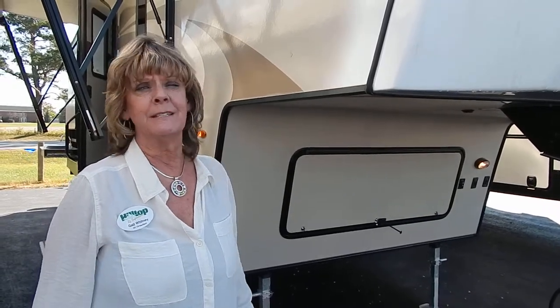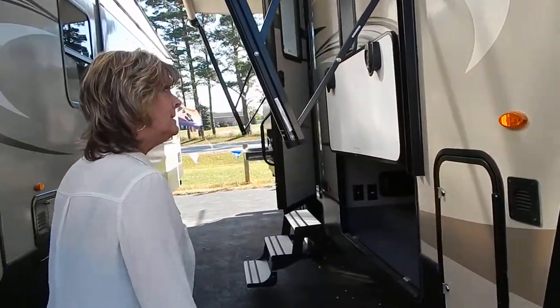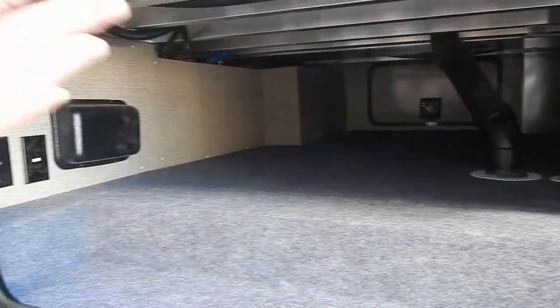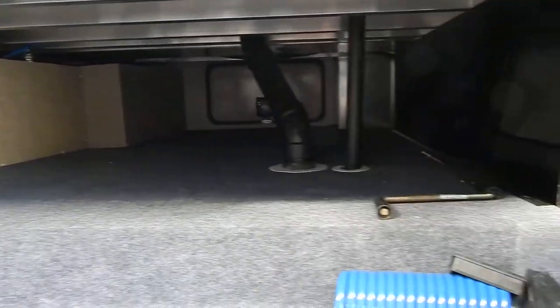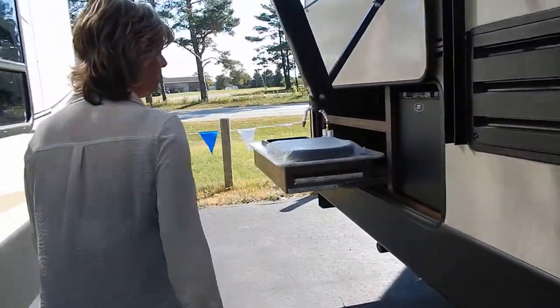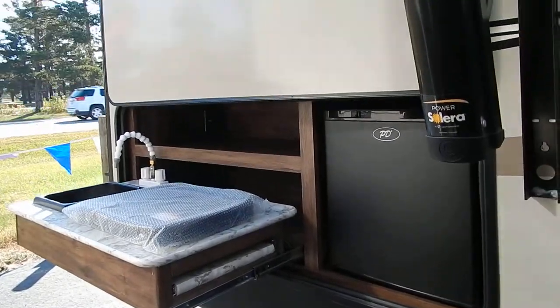This 25 RES is awesome. As you can see, it does have the fiberglass side, which is very nice. Huge storage underneath, which will hold many different things — your lawn chairs, your baggage, all of that. Beautiful awning with LED lights underneath. It's also got an outside kitchen, which is very cute.